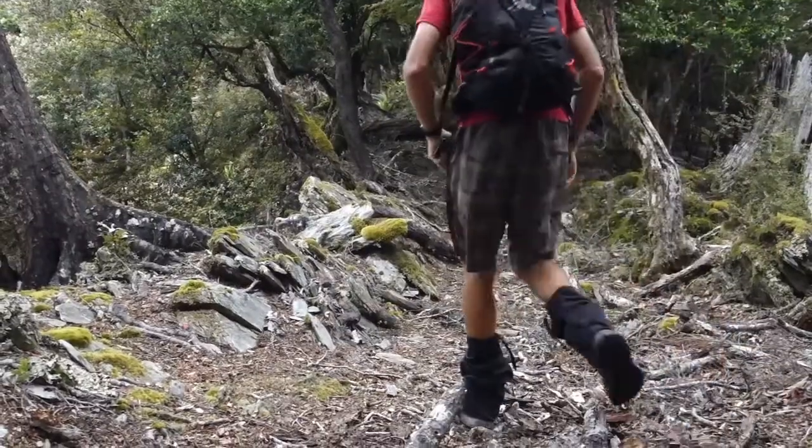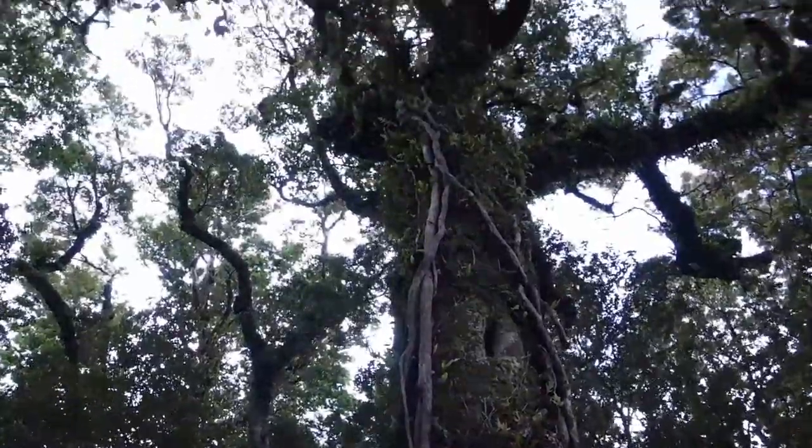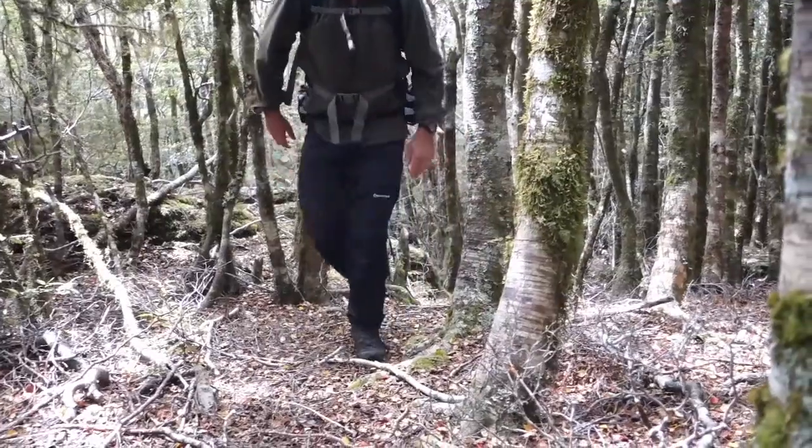We've made it to 0.655 — into some nice open beech forest again. We've got two more uphill points ahead. It's taken just a fraction over five hours to get here, so we're doing okay. I've still seen plenty of goats coming along the ridge — would be nice if someone came up here and got rid of those.